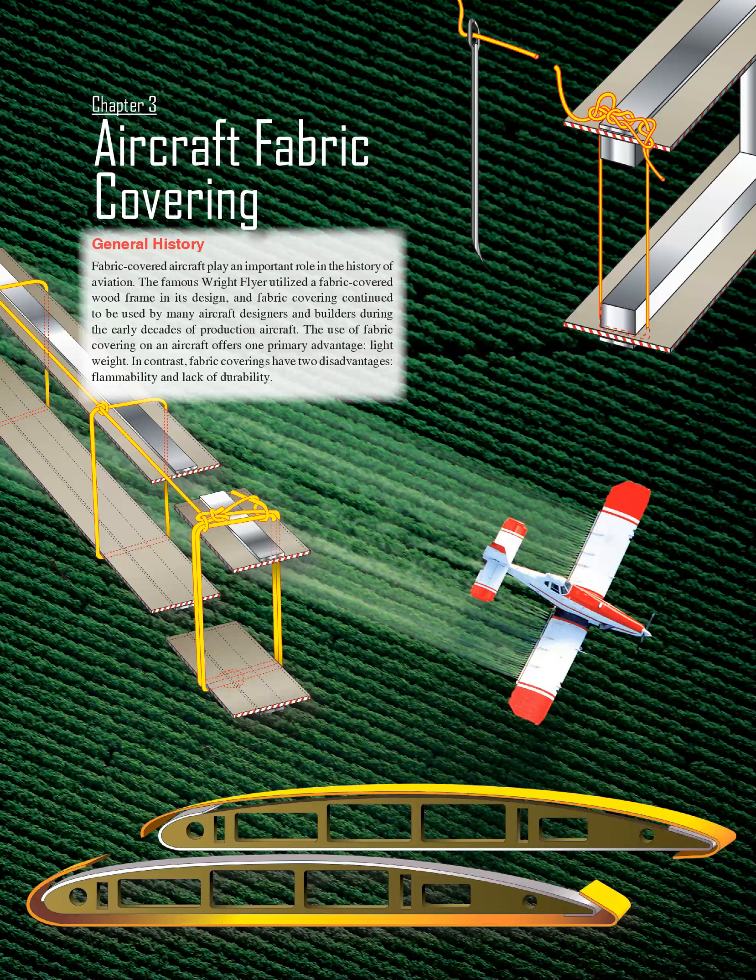Chapter 3: Aircraft Fabric Covering. General History. Fabric-covered aircraft play an important role in the history of aviation. The famous Wright Flyer utilized a fabric-covered wood frame in its design, and fabric covering continued to be used by many aircraft designers and builders during the early decades of production aircraft. The use of fabric covering on an aircraft offers one primary advantage: lightweight. In contrast, fabric coverings have two disadvantages: flammability and lack of durability.